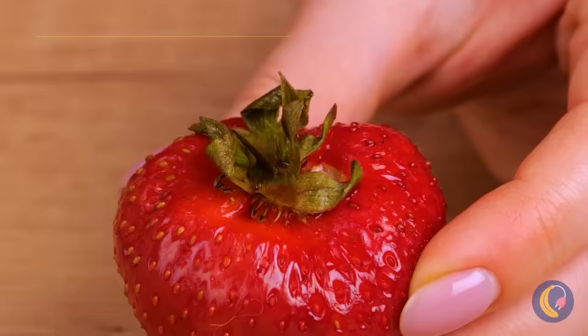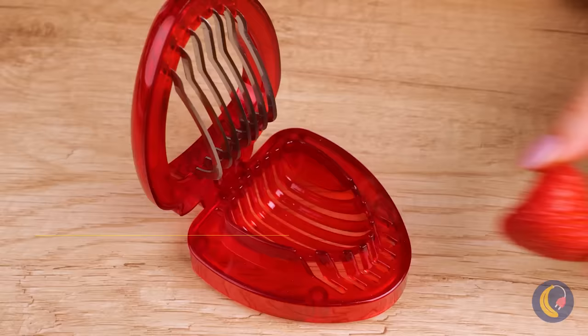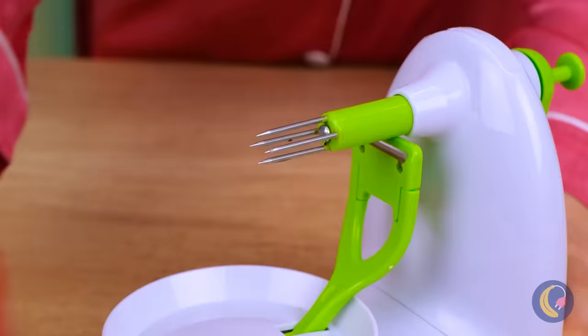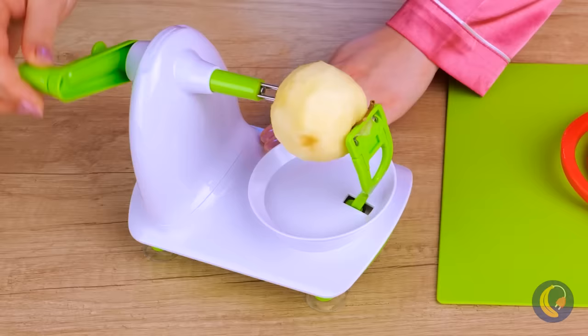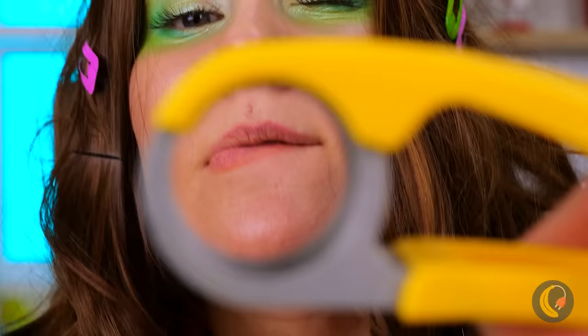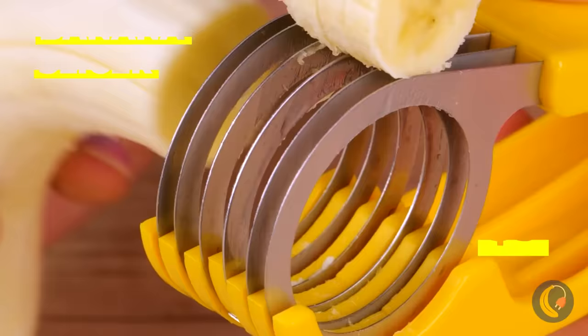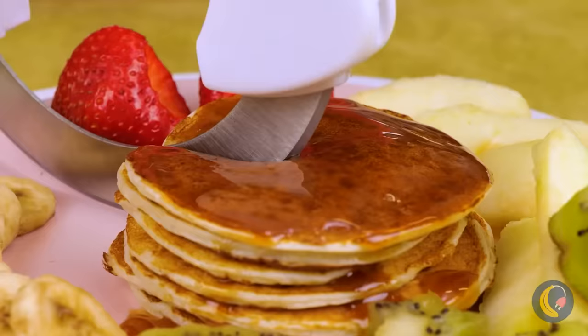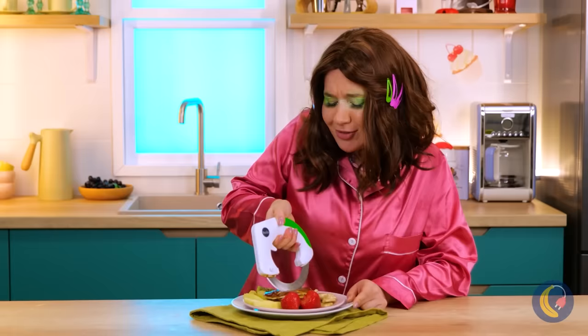As for this strawberry, we don't have just one device — we've got two, so you can hull it and slice it up. It's the same for apples, too. Peel it like so and get slices just like that. On top of that, we even have a banana slicer, plus a fun fruit cutter for these kiwis. The only things left to cut up are the pancakes.